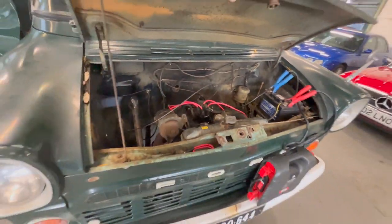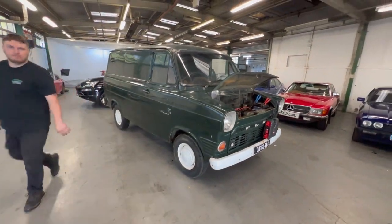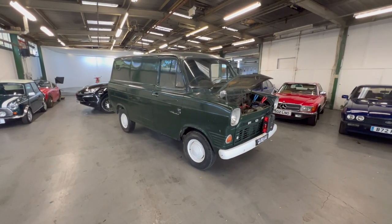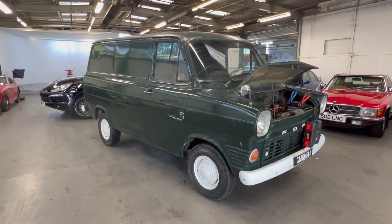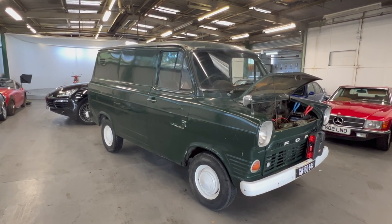It wants a tune-up, but it does run and drive — we've had it around the yard. It goes through the gears quite happily and pulls on its own steam, all that sort of stuff. So there you have it: 1969 Ford Mark 1 Transit, South African import, UK registered. If you've got any more questions please give us a shout — we're happy to help. Thank you.